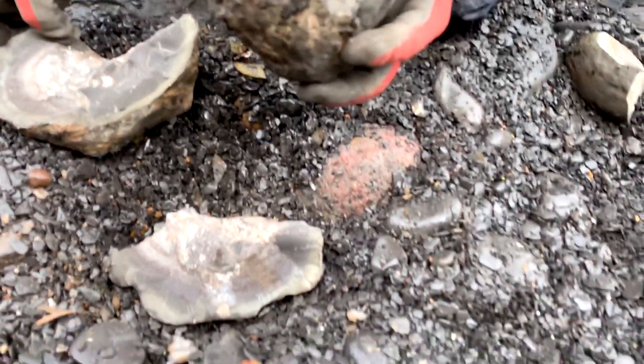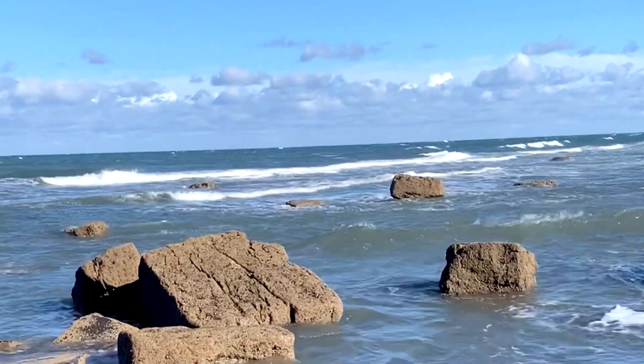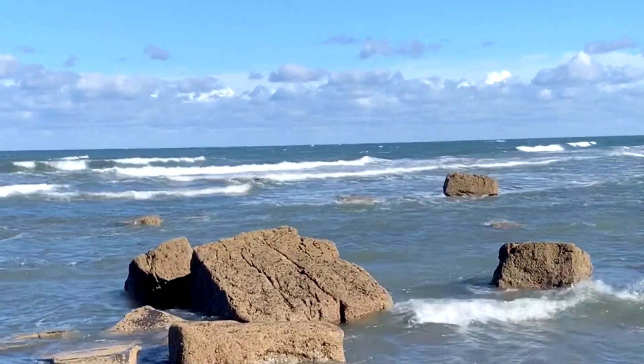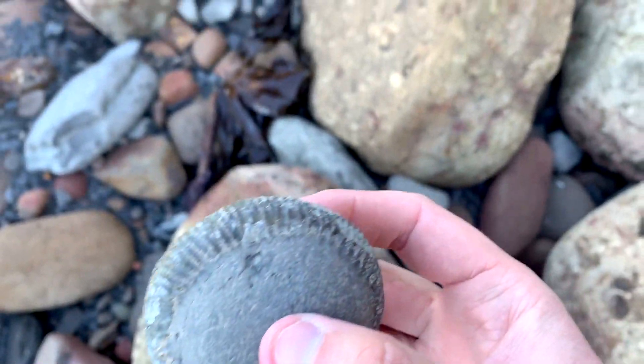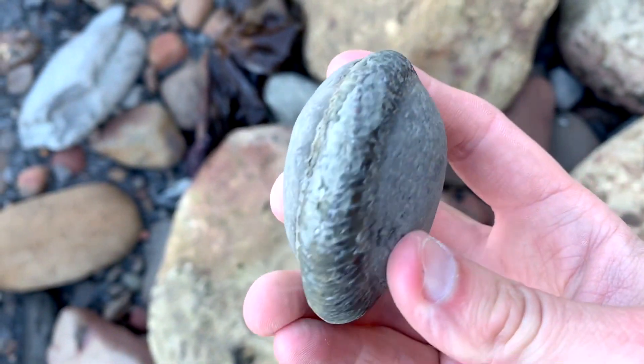If there's nothing showing on the outside of a nodule, it's worth giving it a tap with your hammer, because otherwise you'll end up carrying tons of rocks up off the beach which are all empty. This is a nice example of an ammonite with a keel showing — it's really obvious on the beach, so it goes straight in my bag.